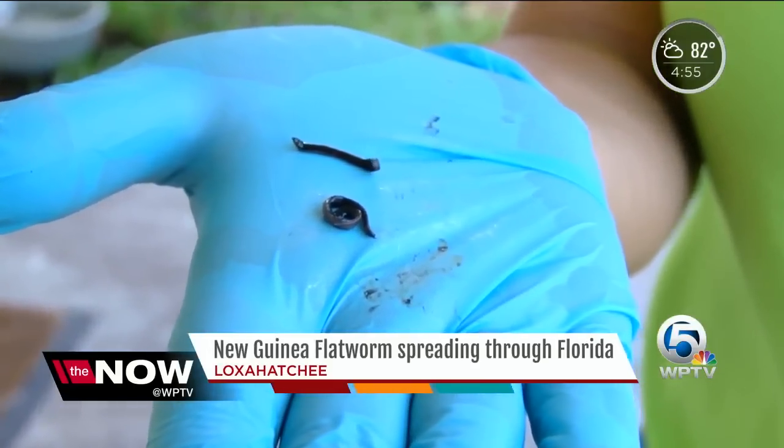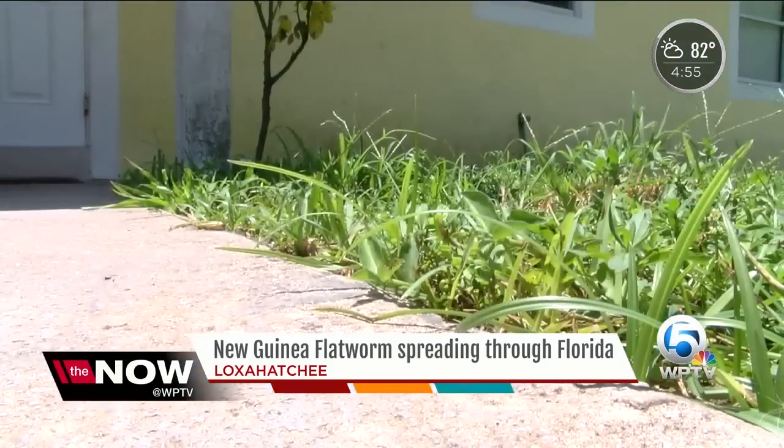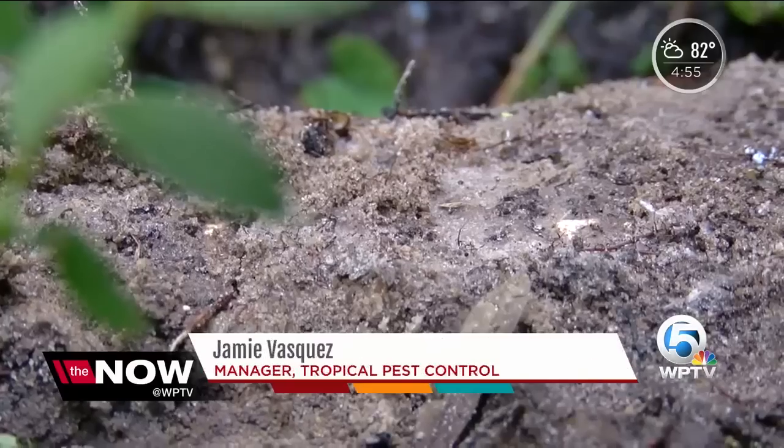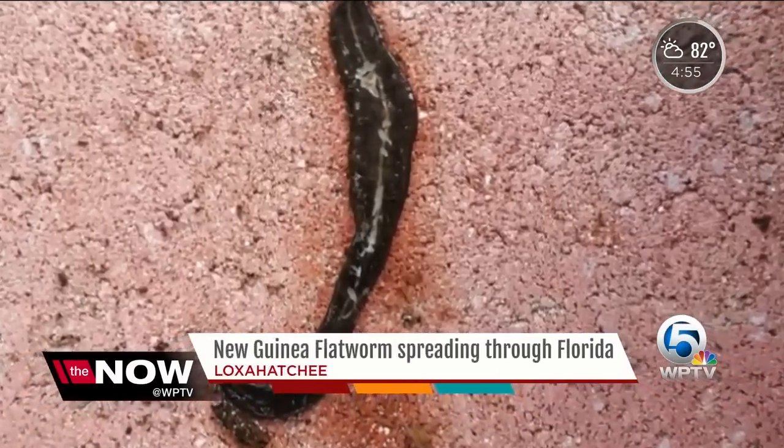The flatworm comes from the South Pacific. Last year, it somehow slithered into Miami through plant shipments. When we get plants from nurseries from Miami, which is a big port of entry, the flatworms come in on the plants. You put the plant in your garden, and you've now transplanted an invasive species into your area.